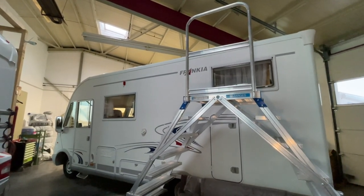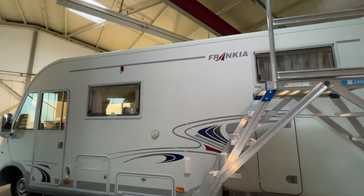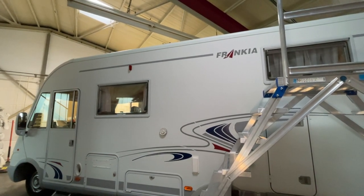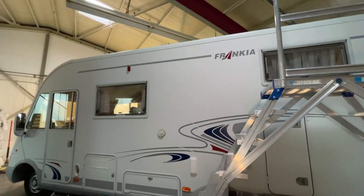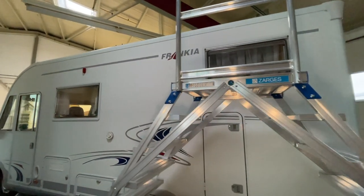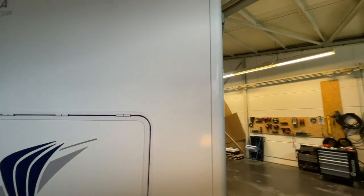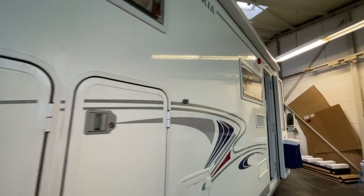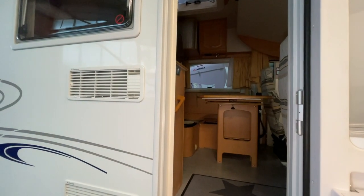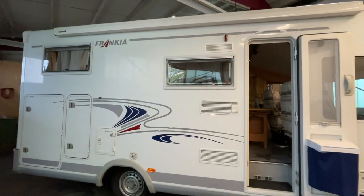Vergesst nicht, heute auch mal auf dem Camper-Tobi-Kanal zu schauen. Da haben wir auch nochmal intensiv die Airtune-Filter vorgestellt – Funktionsweise, Anwendungsweise und alles Wissenswerte über den neuen Airtune-Luftfilter, wie er genau funktioniert. Auch hier in den Frankia werden wir den montieren. Und wenn noch Fragen dazu sind – das haben wir zusammen mit Tobi gemacht – können wir gern jederzeit per E-Mail oder Telefon uns absprechen. Ich gebe da Ratschläge, Tipps und helfe euch gern dabei.